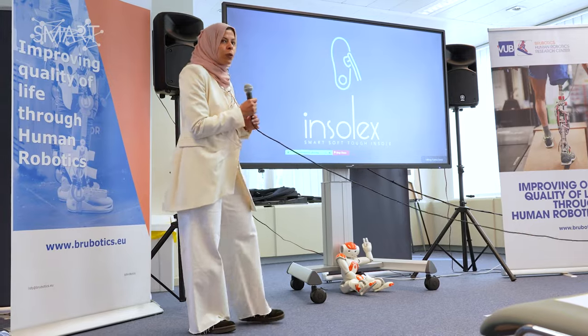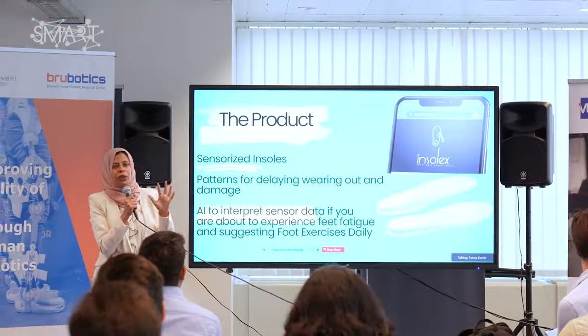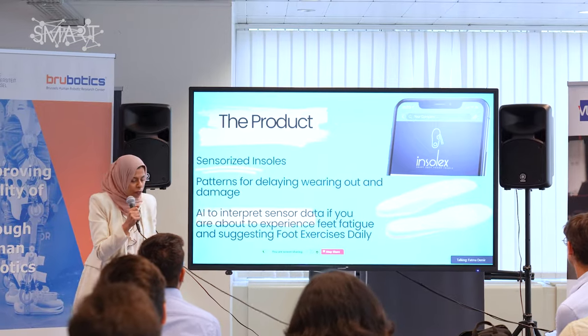Like Nike or Adidas when they design a shoe, they design for certain players. One of the things now is that you add smartness to the shoe so you can detect injury early on. One of the use cases is how we can have an insole that can delay damage and be tougher, while also being smart by adding sensors.